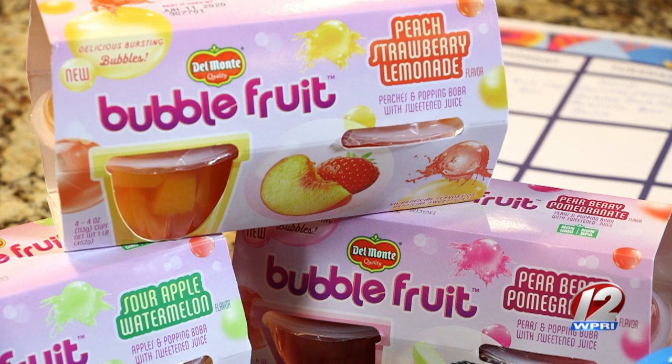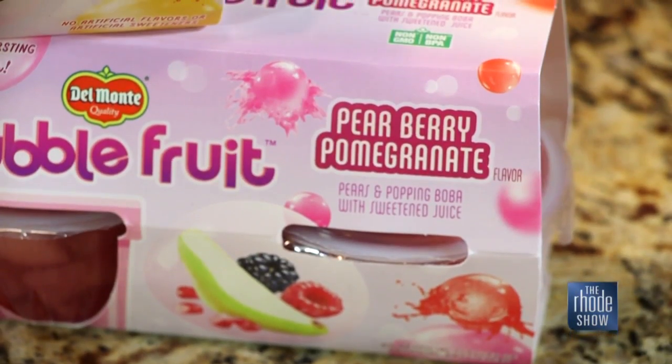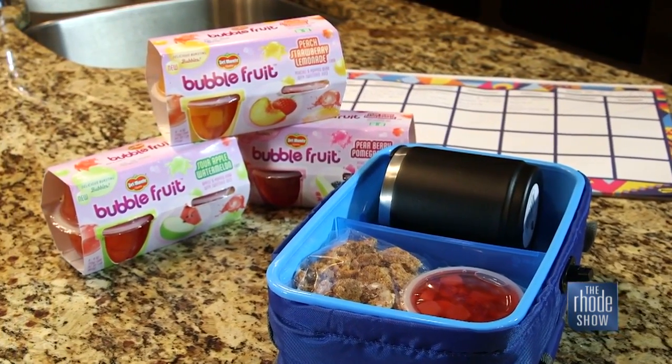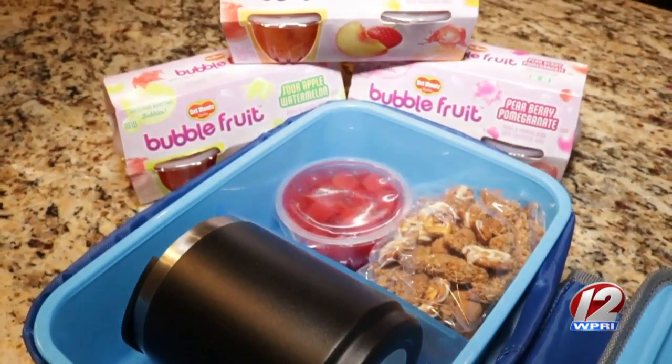Bubble fruit comes in three flavors that will surely get your kids and teens' attention: peach strawberry lemonade, pear berry pomegranate, and sour apple watermelon. You can find Del Monte bubble fruit in the fruit cup section of stores like Walmart, Target, Kroger, Ahold, Meijer, Supervalu, and more. Happy back to school!